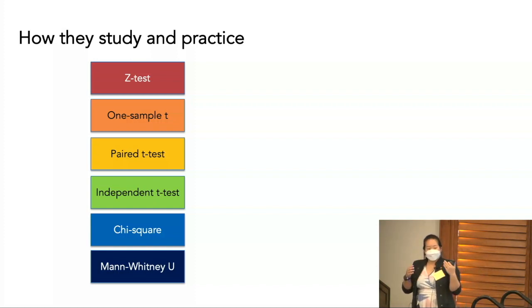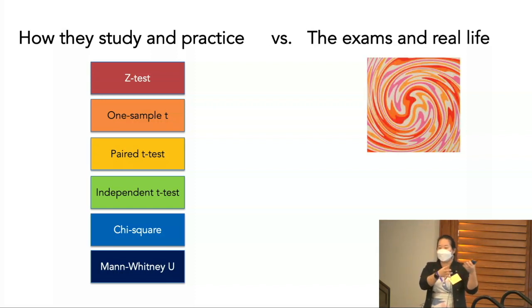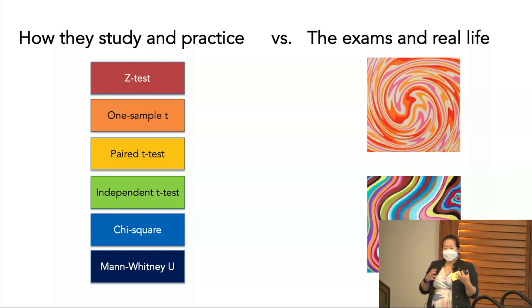The way they tried to study and practice was to focus on one thing at a time, and they couldn't understand how really all of these hypothesis tests have the same underlying structure. The problem is when they got to the exam, it looked more like this. Exams in real life are all mixed up — maybe there's a problem where they have to flexibly draw on a couple of these different concepts, or draw on a different subset. This is the issue our students face: a big mismatch between how we study and practice versus what those exams and real life actually look like.